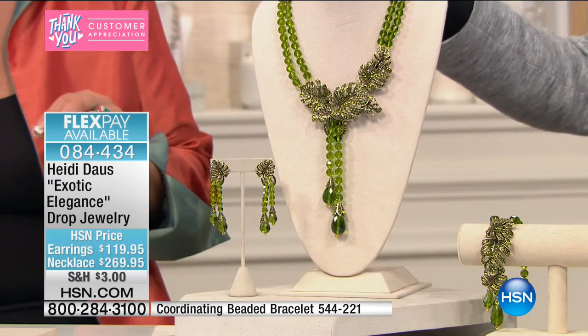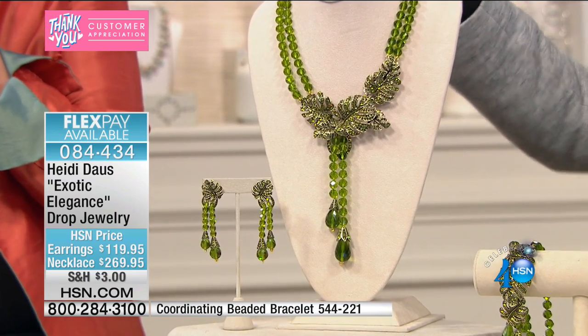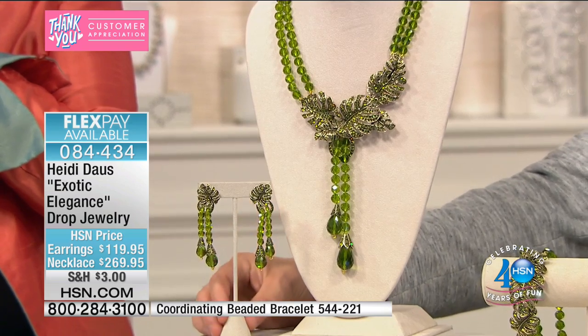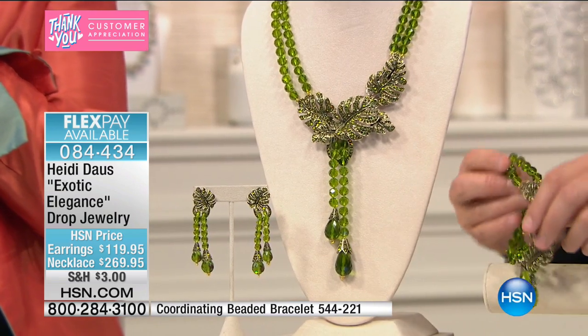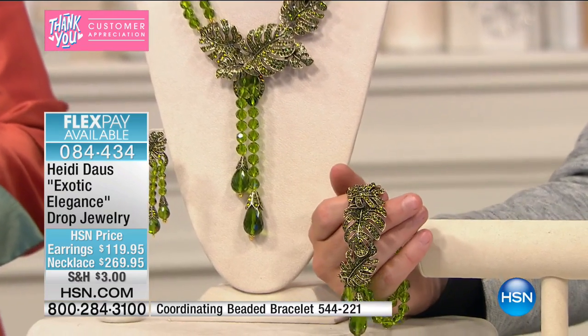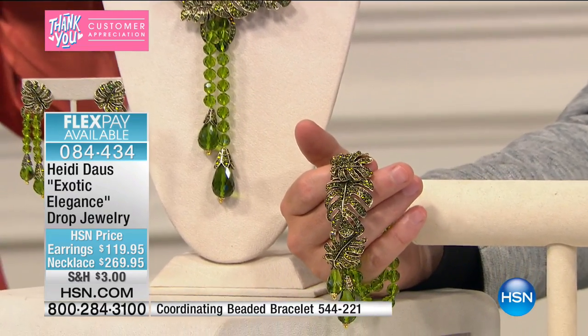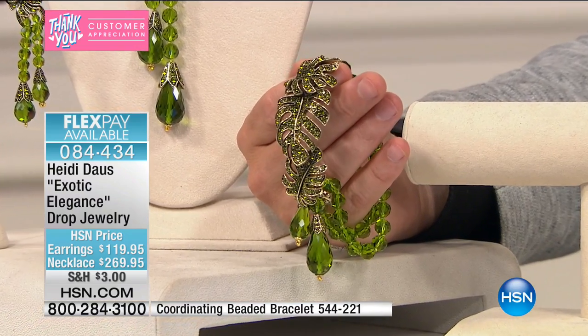We have the necklace, which is 18 and three-quarter inches with a three and a half inch extender. We have the earrings, which are $119, and we have this beautiful, gorgeous, really gorgeous beaded bracelet. This is $129. Heidi, there's a lot here — the green, the beautiful exotic natural setting that you've got with the leaves.